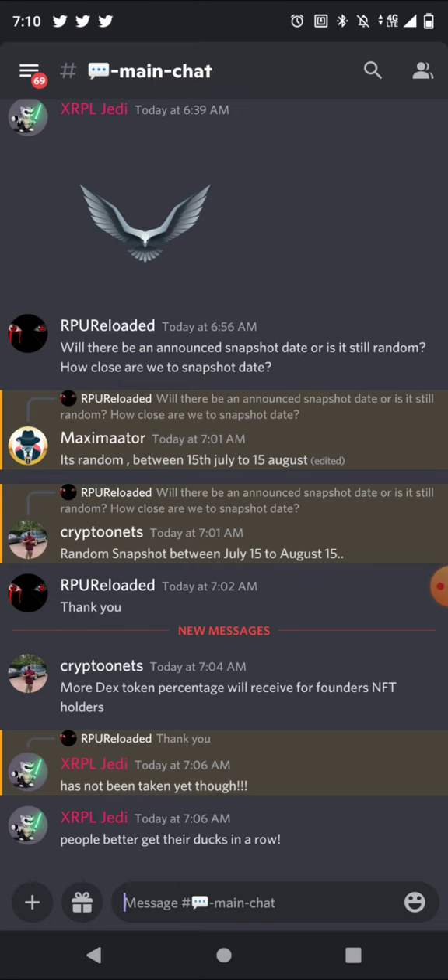XRPO Jedi was telling people to get ready for the snapshot, so I decided to jump into the conversation and ask: will there be an announced snapshot date, or is it still random? How close are we to the snapshot date? Maximator responded and said it's random between the 15th of July and the 15th of August, but XRPO Jedi says it has not been taken yet, though people need to get their ducks in a row.